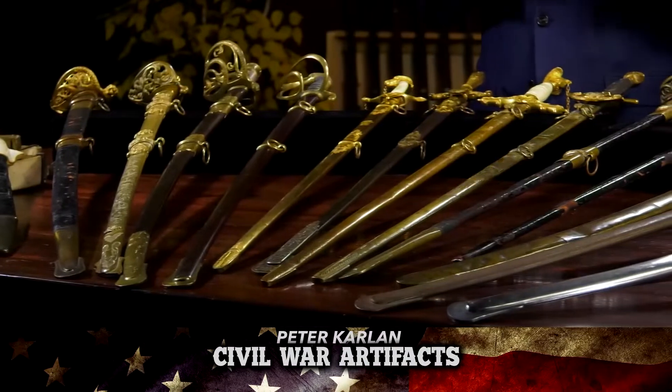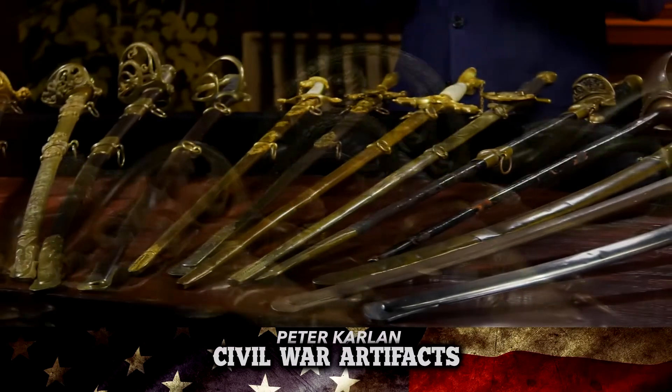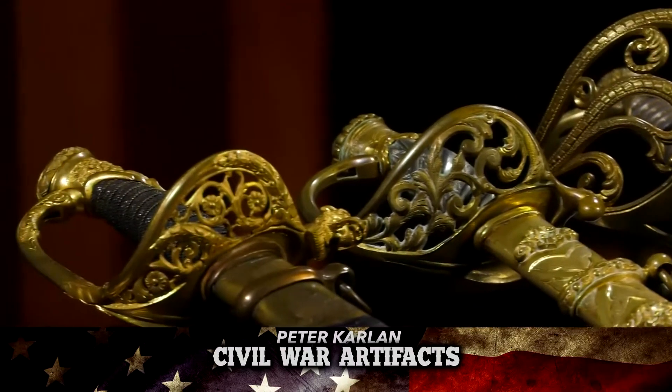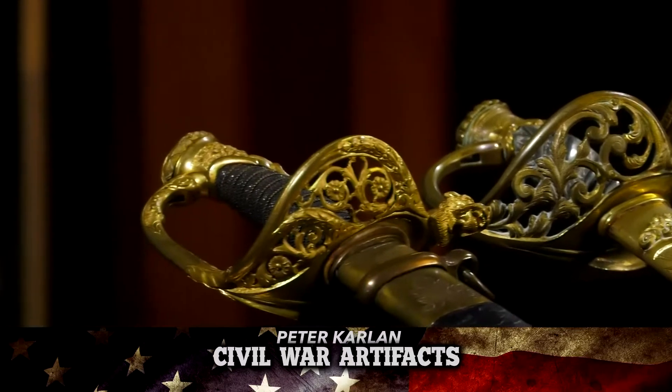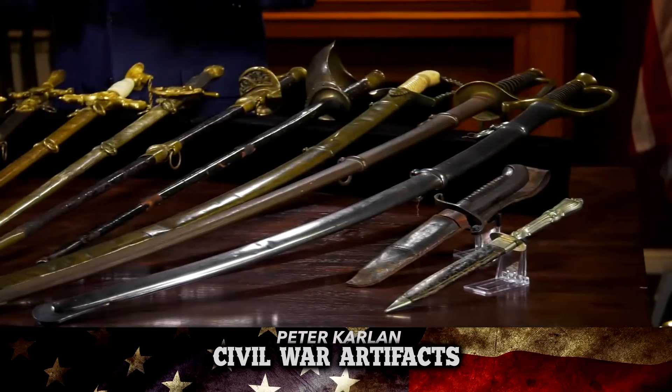One of the biggest areas of collecting Civil War artifacts is the sword. Here we have examples of various different types that were used by officers, cavalrymen, and artillerymen during the war. During the Civil War, officers typically wore swords, other than the cavalrymen who wore basically the utility cavalry sword. There are so many different makes, models, types, and regulations followed by both the Union and Confederate armies that apply to this area of collecting.